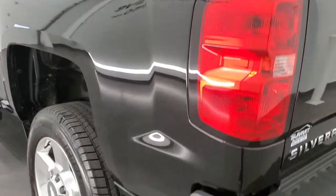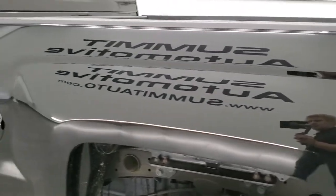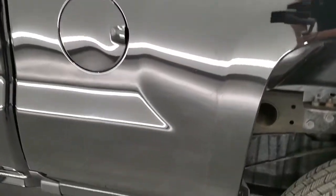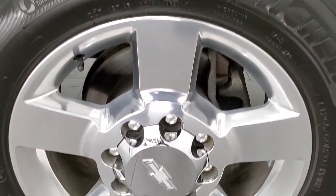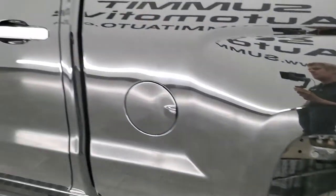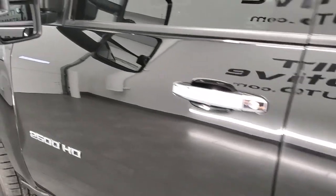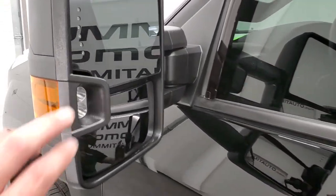The tailgate shuts nice and solidly. Going down the driver side, it's just as clean as the passenger side — no major dents or dings on the box. It does have telescopic tow mirrors with built-in directional signals, LED side lights, and they telescope out and also fold in, which is nice if you have a camper.